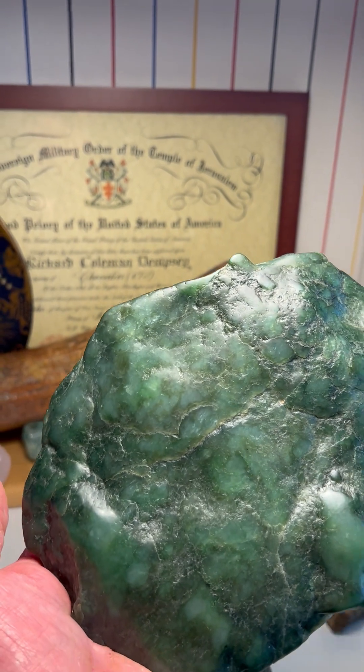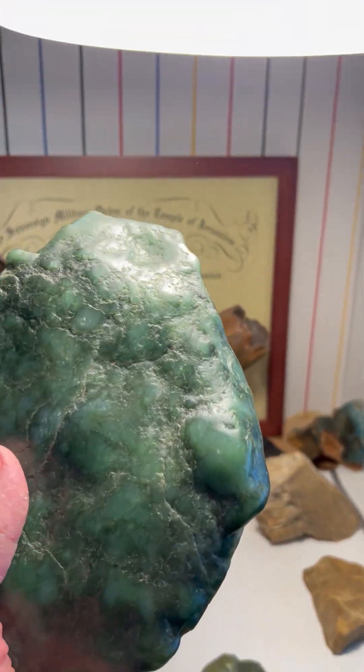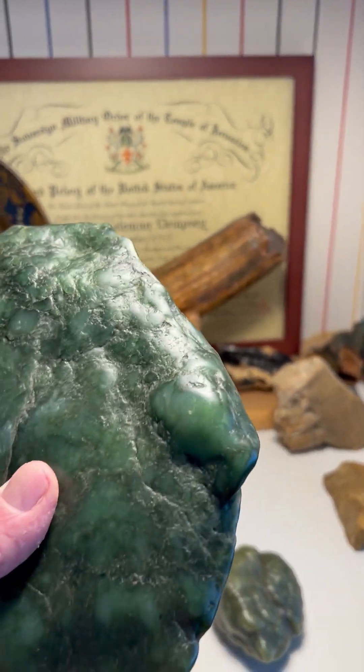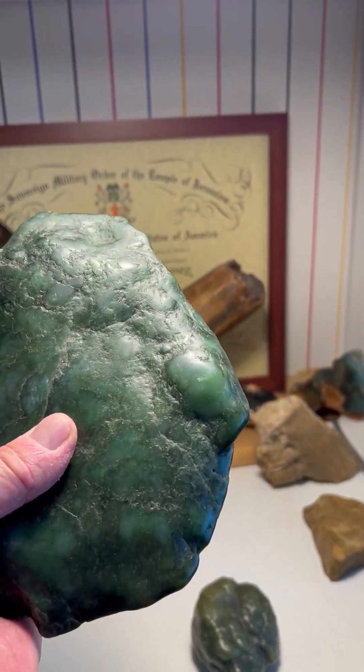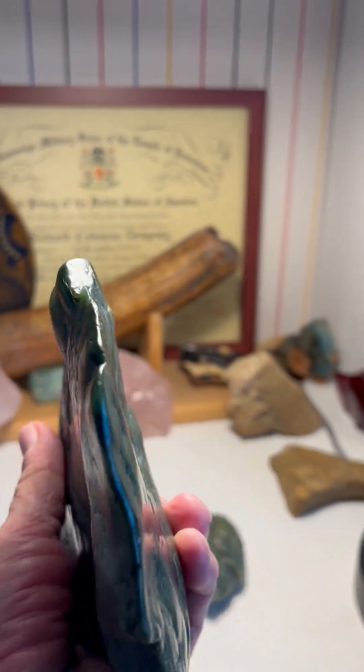This is its nose. Look at the color of those bubbles — aren't they beautiful? And we have another face looking off to the right. Just a fantastic piece.